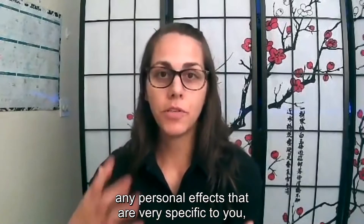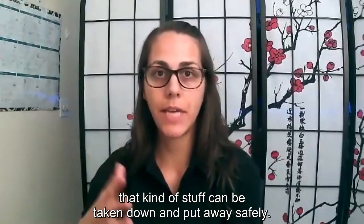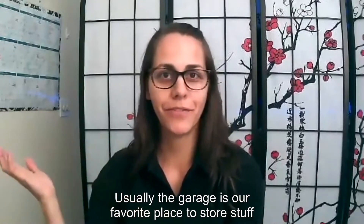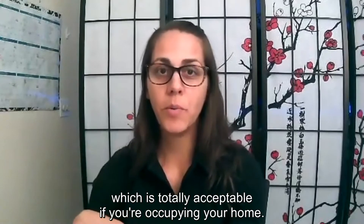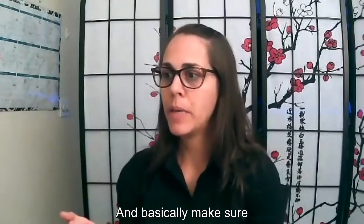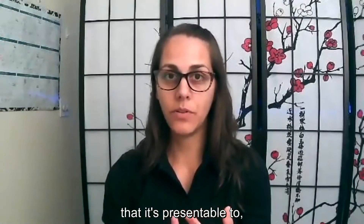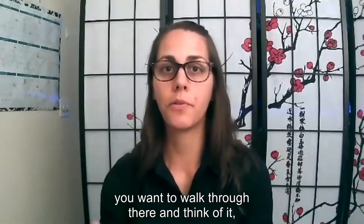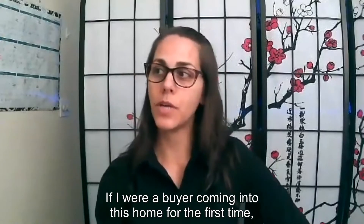Minimize and declutter. By that I mean any personal effects that are very specific to you — like family photos, heirlooms, knickknacks — can be taken down and put away safely. The garage is usually our favorite place to store stuff while you're getting ready to pack up and move out, which is totally acceptable. People expect to see you in the middle of packing out your house. Make sure the home is tidy for every showing and presentable to the marketplace.